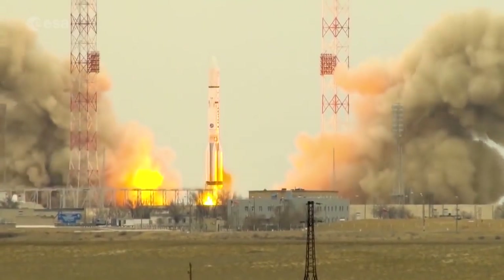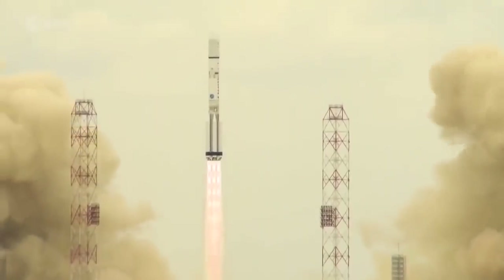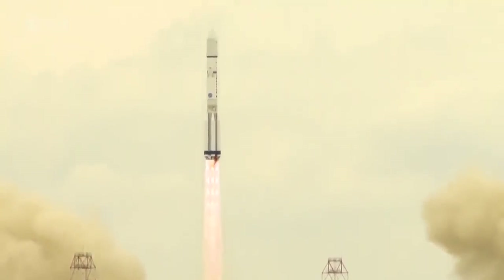The ExoMars launch window is only 12 days and it opens on the 20th of September 2022. The mission will then be launched on top of a Proton-M rocket from the Baikonur Cosmodrome.